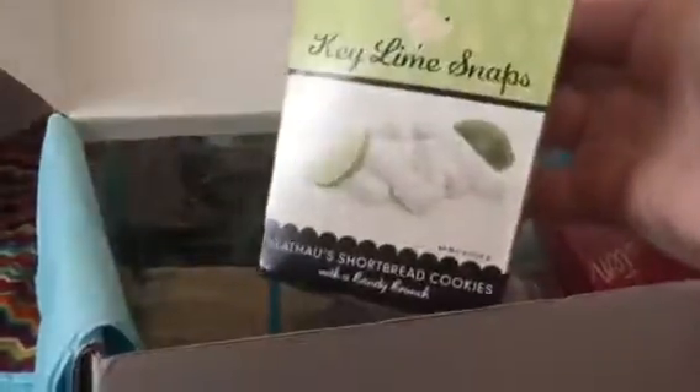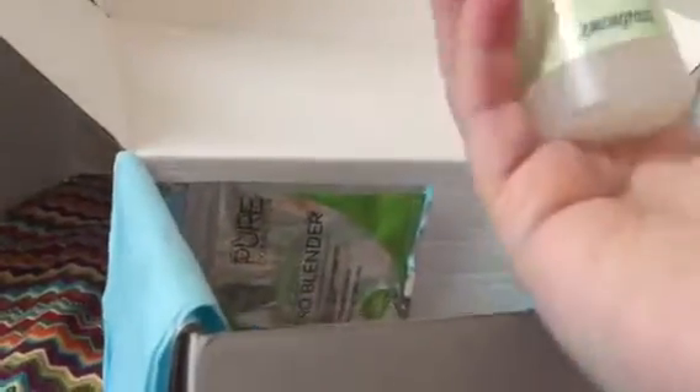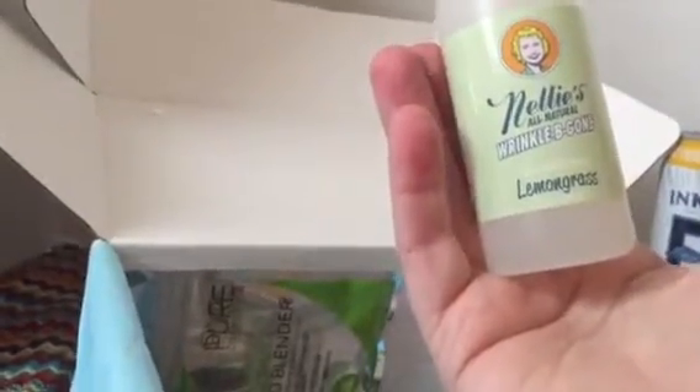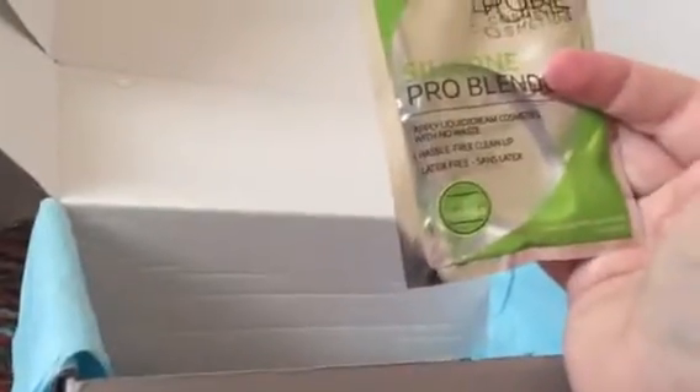It's a pretty big box too. We've got Sun and Earth laundry detergent. We've got Nelly's all natural Wrinkle Be Gone lemongrass. And we've got a sample of Pro Blender — oh, my daughter's going to love this. It's one of those little silicone blender sponge things from Pure Cosmetics. And we've got Glisten from Marabella — I believe this is makeup.